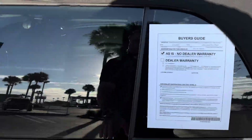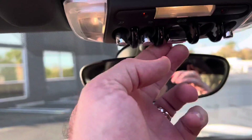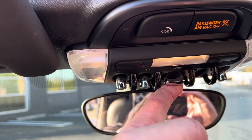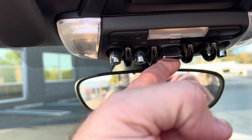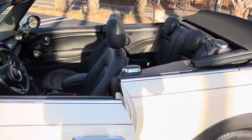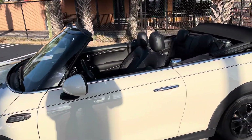Now I'm going to go ahead and lower the top fully again by operating the toggle here and applying consistent pressure. Once I get the little beep from the Mini, it's all the way loaded and locked. There we are. Let me hop out and I'll show you how good this looks with the top down.